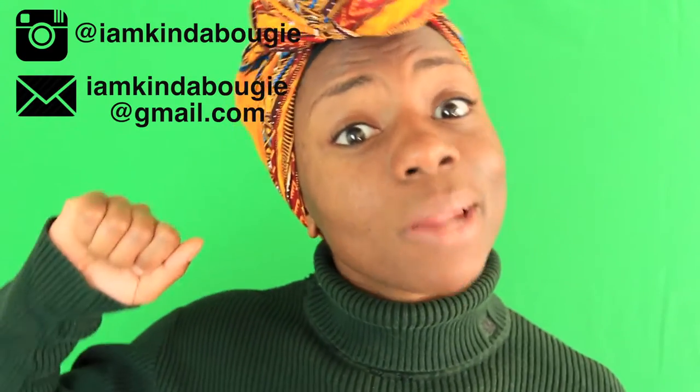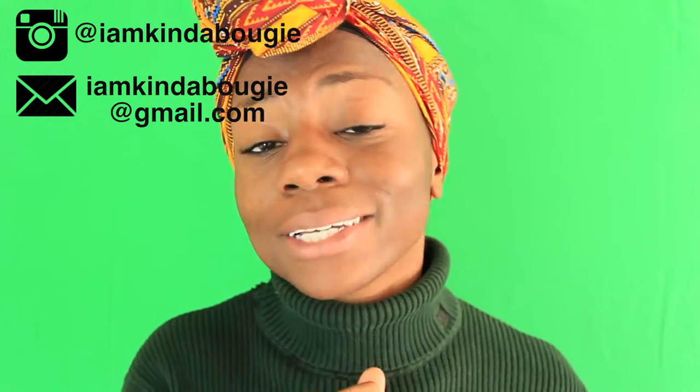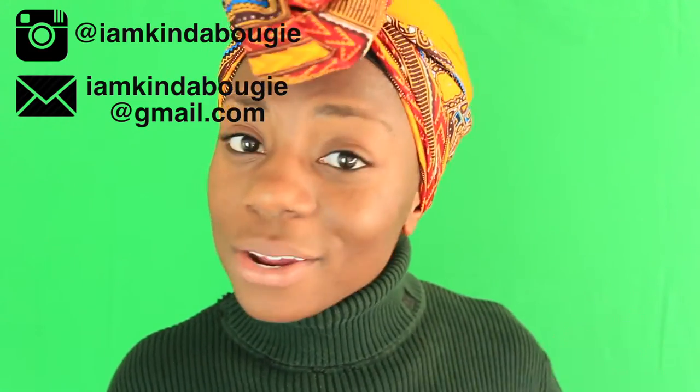Hey y'all! Hey everyone, welcome back to my channel and happy Black History Month! Even though with seven days a week, 365 — and 366 counting a leap year — it should be all day every day. This is my African American Women in History series. I hope you all enjoy the looks I'm going to be portraying, and definitely take the time to look at these amazing women. Some of them you may know and some you may not, so definitely check them out.